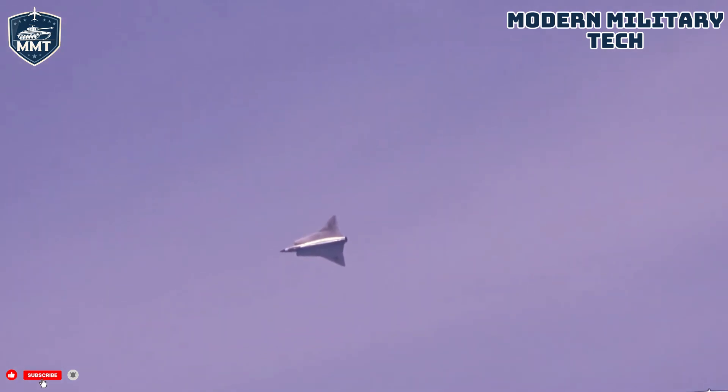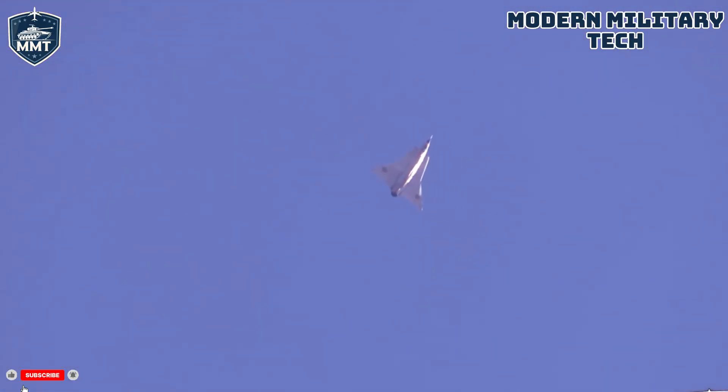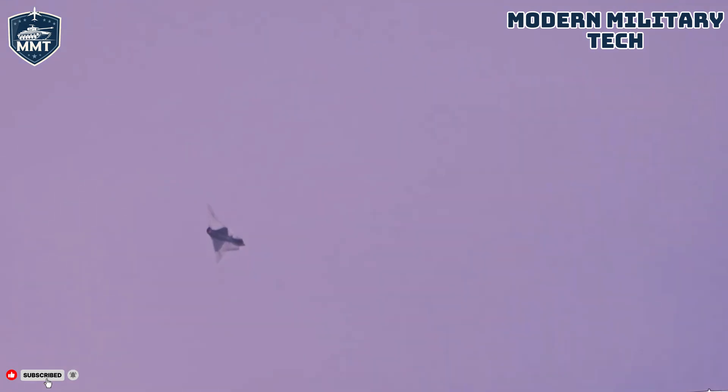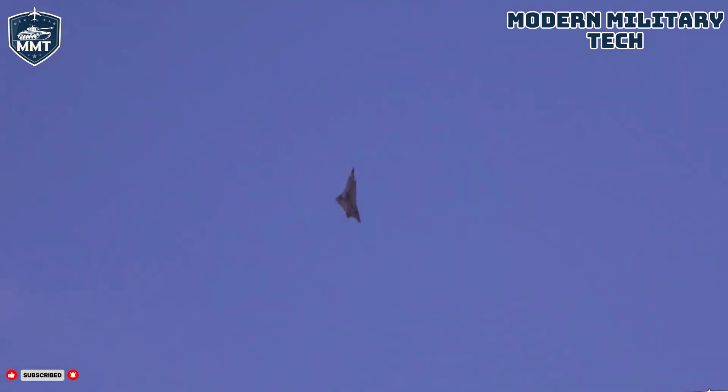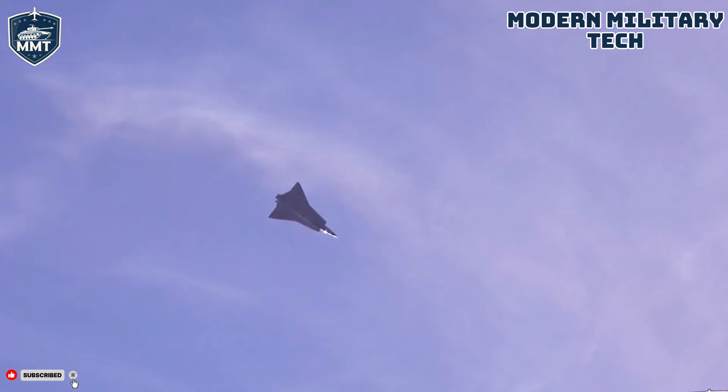In today's episode, we're diving deep into the history of this Cold War icon. Why was it so revolutionary? How did its radical design give Sweden a critical edge in the tense skies over Europe? And how does this vintage warrior stack up against its legendary rivals? The Draken is more than just a beautiful piece of engineering. It's a testament to a nation's will to defend its sovereignty against the world's superpowers, proving that you don't need to be the biggest to be one of the best.